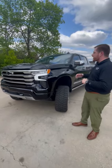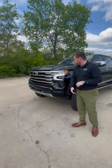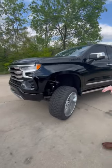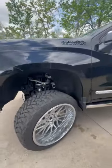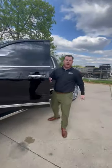This one has your blacked out badging, black bow tie on the front, chrome grille paired here with the 24 by 12 inch chrome wheels sitting on top of a 6 inch lift. Let me tell you what, folks, this is a bad mama-jama.